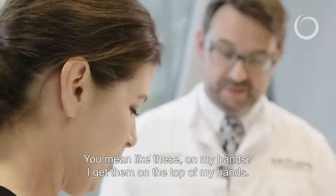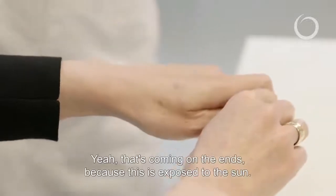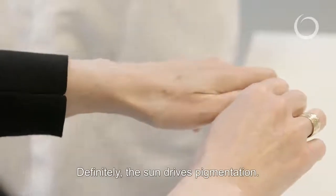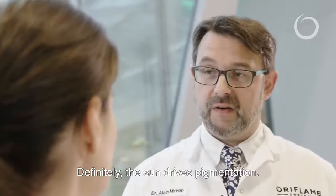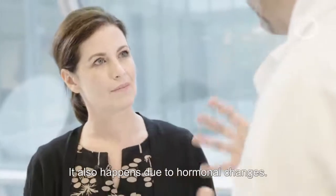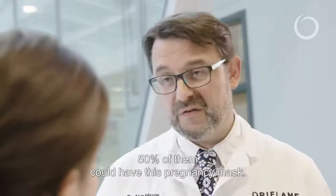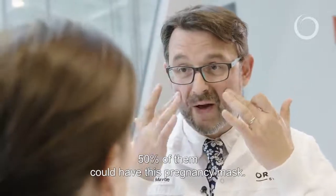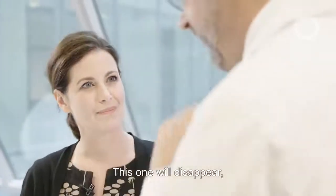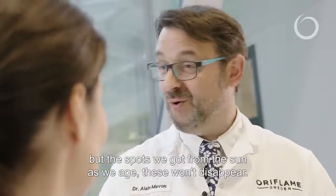You mean like these on my hands? I get them a little bit on the top of my hands. Yeah, that's coming on the ends because this area is exposed to sun. Definitely the sun is driving pigmentation, but it also happens with hormonal changes, and the best example is that when women are pregnant, for around 50% of them they could have this pregnancy mask. This one will disappear, but the spots we got from the sun as we age, these won't disappear.